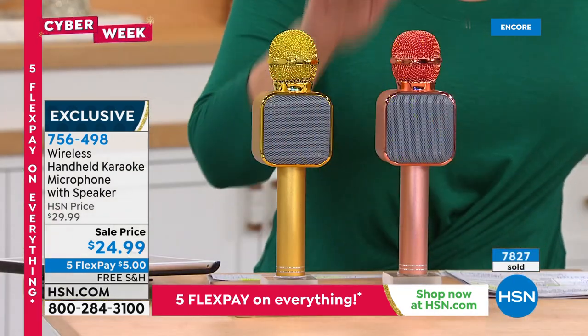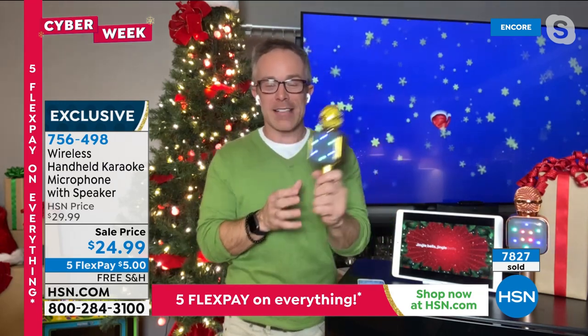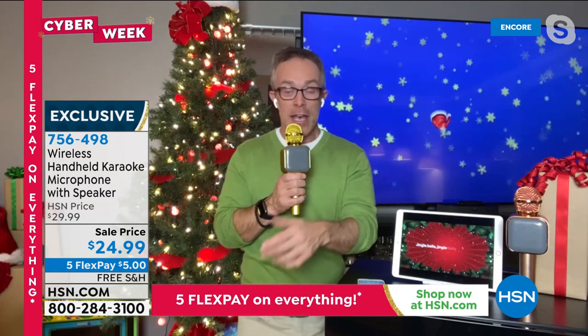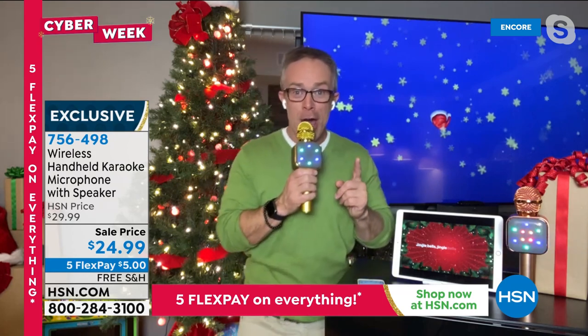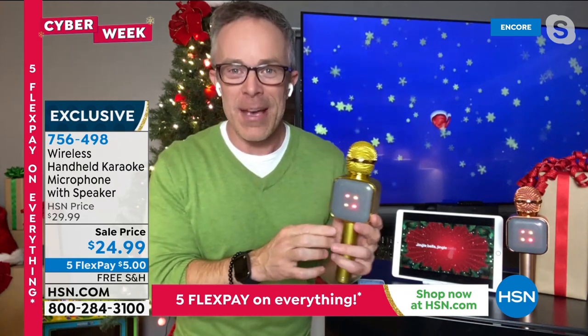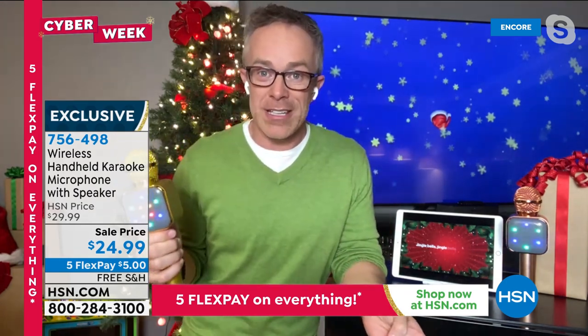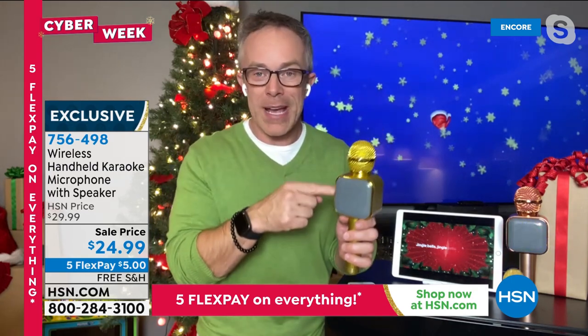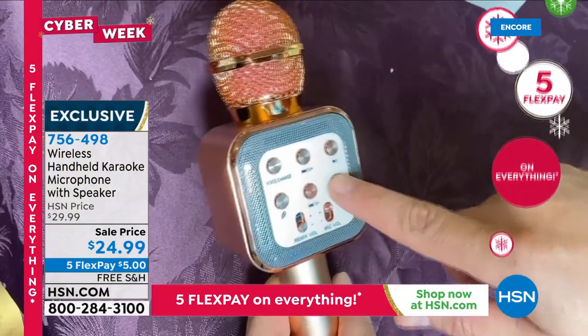It's almost 1 AM and I'm entertaining myself with a karaoke mic. You don't have to download anything — everything's free on YouTube or in a karaoke app. Once you get it home, it's simple. It has reverb for an echo effect, a voice-changing mode, a rechargeable battery so you don't replace batteries, and added lights this year. Baby, it's cold outside!